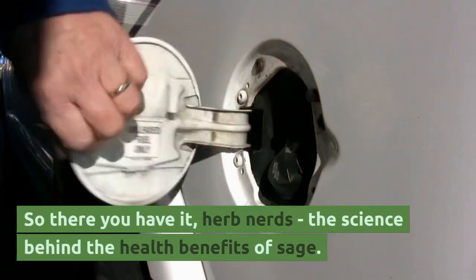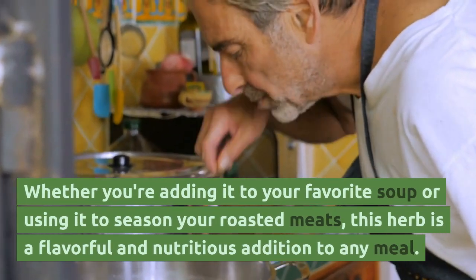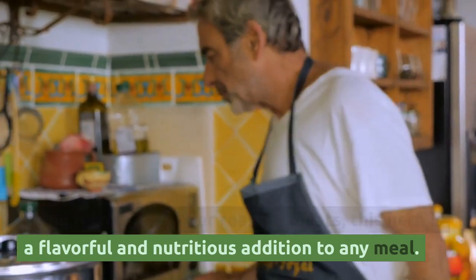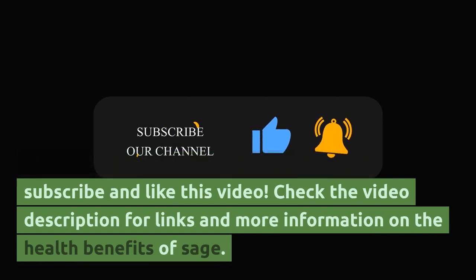So there you have it, herb nerds! The science behind the health benefits of sage. Whether you're adding it to your favorite soup or using it to season your roasted meats, this herb is a flavorful and nutritious addition to any meal. Thanks for watching, and don't forget to subscribe and like this video. Check the video description for links and more information on the health benefits of sage.